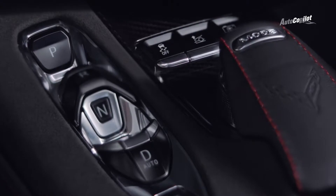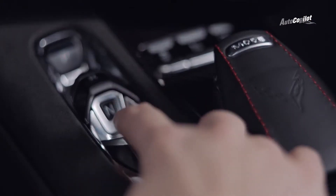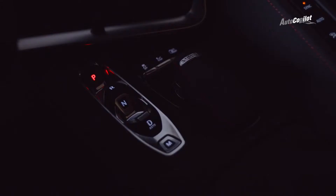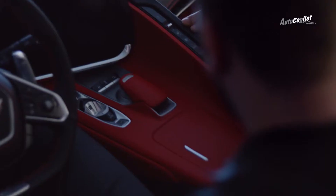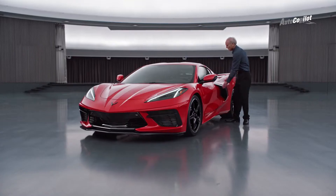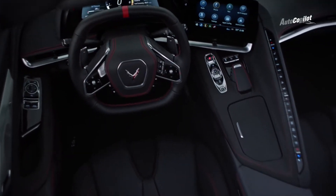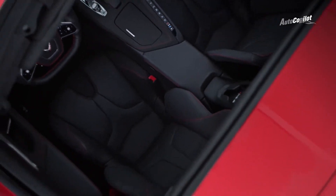One thing we're really proud of is our electronic transmission range select — what you normally think of as the lever that goes from park, reverse, neutral, drive. We kept going back to: if it was something that you had to stop and think about and look down, it was a failure. The challenge with electronic controls is how do you make them feel mechanical? How do you make them feel real? So we came up with a really unique geometry that can be felt like it's braille. It's extremely intuitive, and now you have a very modern, sleek center console that actually frees up more space for the things you're carrying with you. These little details are what make it feel special — you want the customer to open the door and really have something they weren't expecting. And then you realize this thing can only be a Corvette, but it feels like no Corvette you've ever been in before.